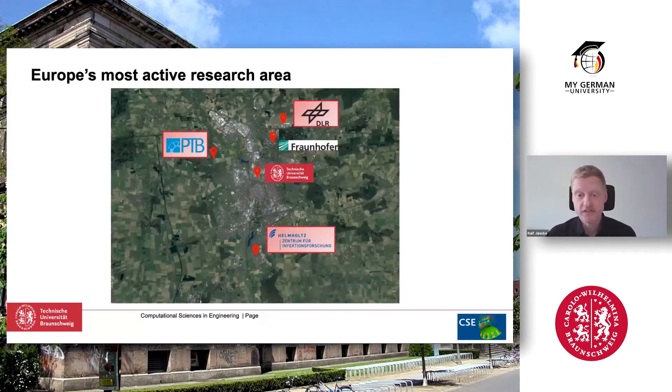The University of Technology is not the only research unit in Braunschweig. There are many others, like the Physikalisch-Technische Bundesanstalt — the state institution that controls, for instance, time in Germany, doing fundamental research in metrology. Another important one is the Helmholtz Center for Infectious Diseases, very active during the pandemic. And coming closer to engineering, our main area, there is the German Aerospace Agency and its institutes here.